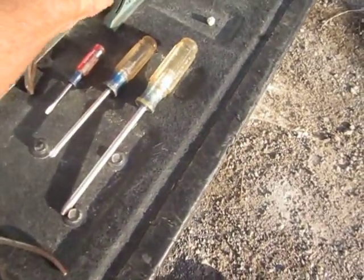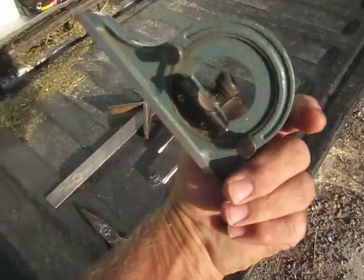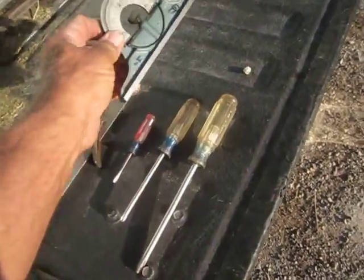I paid a dollar for this one. I don't see a name on it, so if you guys want to help me out with what it's actually called or what brand it is, I'd appreciate your help.